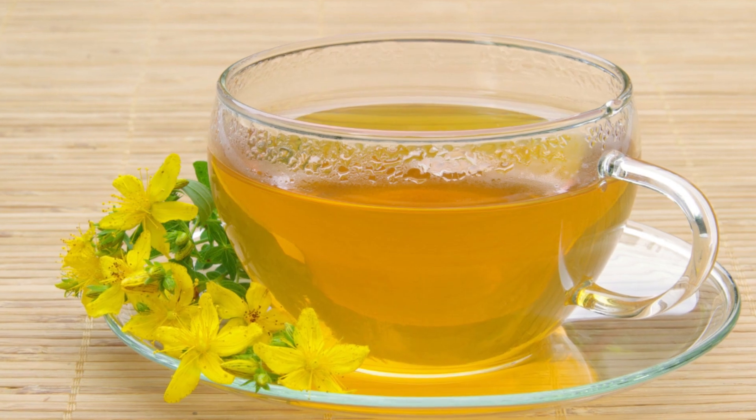Number four is St. John's Wort. St. John's Wort is another herb that causes calcium channel blockers like amlodipine to be less effective. So if you are taking amlodipine, you should avoid taking St. John's Wort.